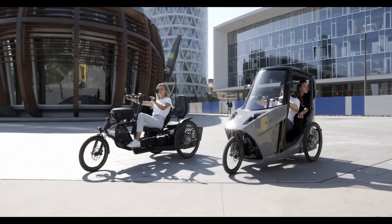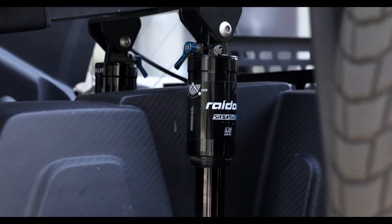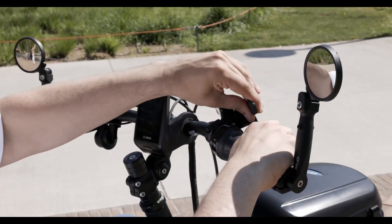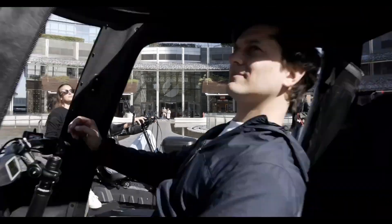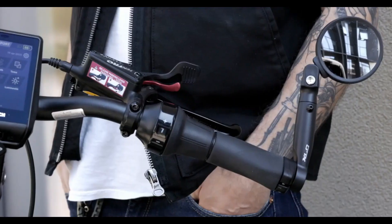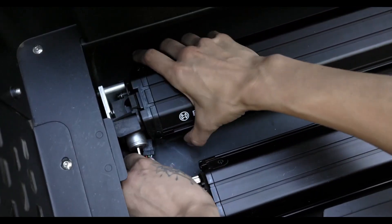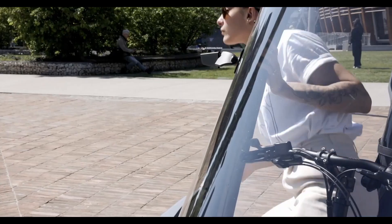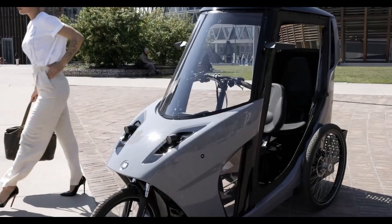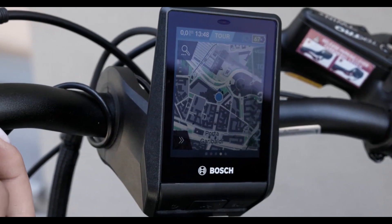It utilizes a 5-speed gearbox along with a 250-watt Bosch CX motor that delivers 85 newton meters of torque, augmenting the rider's pedaling power up to a top-assisted speed of 25 kilometers per hour. Battery range reportedly varies from 40 kilometers (25 miles) — heaviest payload, highest level of motor assist, single 625-watt battery — all the way up to 140 kilometers (87 miles) with the lightest load, least assistance, and two batteries.